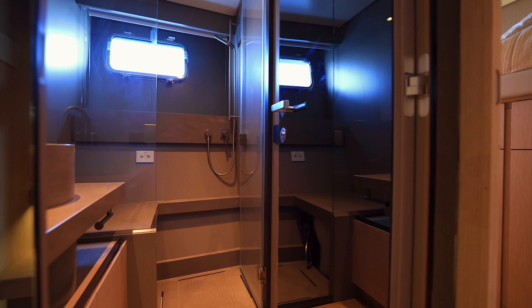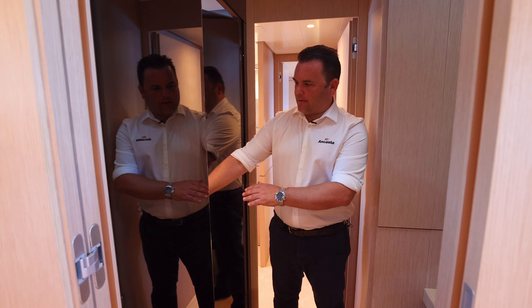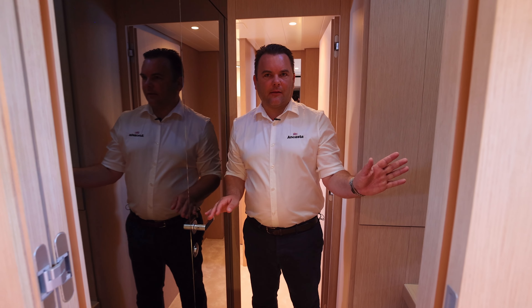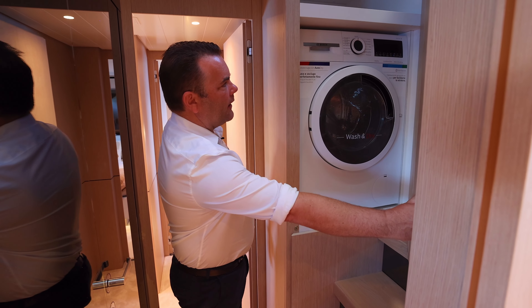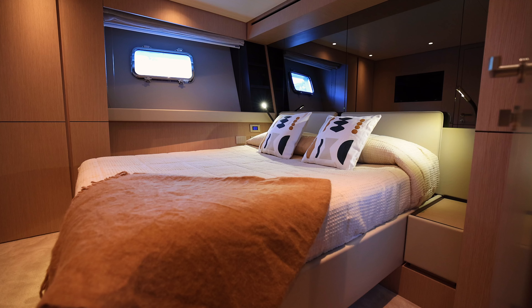As we come out of this twin guest cabin, you have access to the toilet and shower which I showed you earlier. To the left-hand side, we have stairs that lead to the helm and upper saloon. And just behind this door here, you have a full-size washer dryer. Let's go further forwards and take a look at the VIP guest cabin.